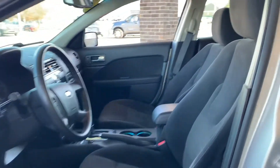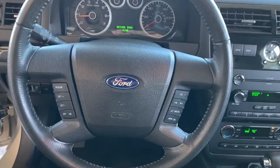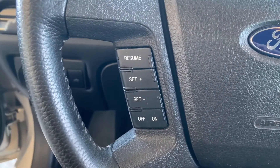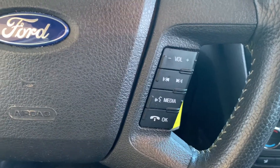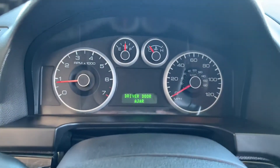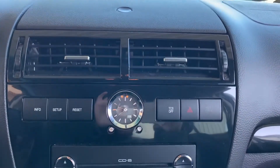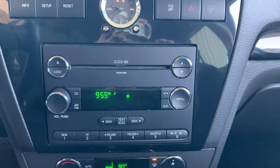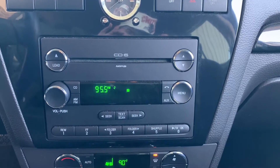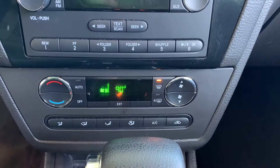It does have cloth seats in here as well. Here's your steering wheel, and over to the left you've got your cruise control. Right here you have your volume, radio, Bluetooth, and phone buttons. There's your dash. Here are some more buttons — your CD player, radio controls, along with your CD button, phone button, and aux button. You've got your heat and air controls there.